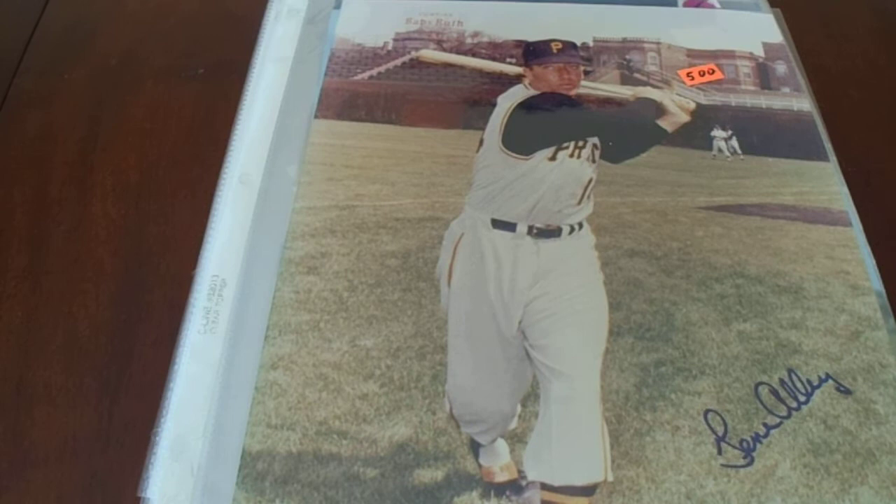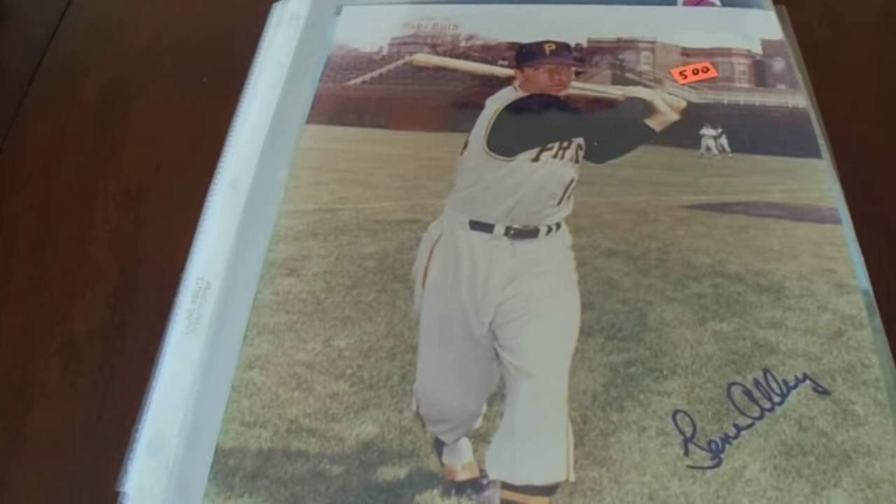Hey there YouTube, it's Math Bowler with a trip to the Trader Jack's flea market in Bridgeville, Pennsylvania. A friend and I went down there and then we went to the Yinzer Yard Sale, but you've already seen that video from a little while ago.